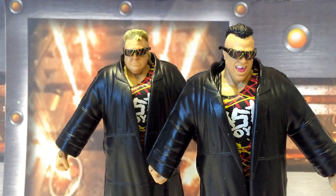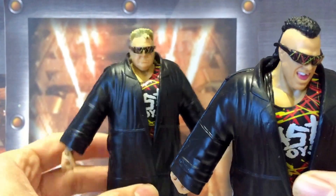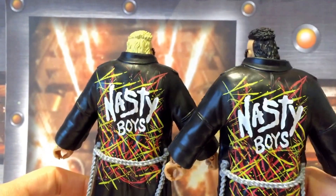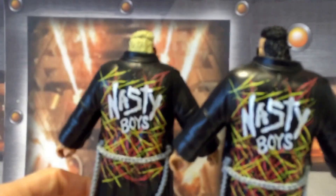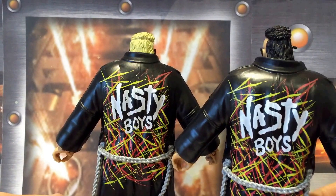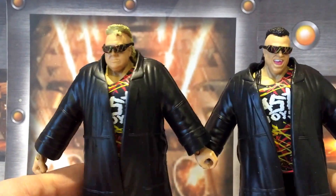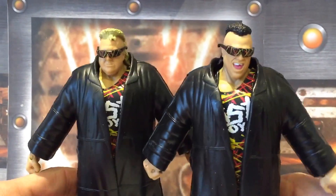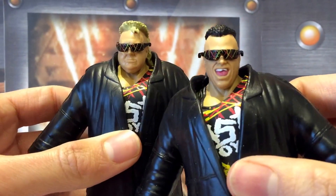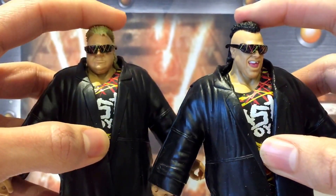Here we've got both figures opened up and out of packaging with their entrance attire. They look really nice. They do have a few problems, which is a bit of a shame, but the figures themselves are quite cool. The coats on the back have great detail — it's got that 80s fluoro rave feel to it, which I really like. Chains on the back are a nice addition too, and it shows that Mattel put a bit of effort into these guys rather than just reusing the Undertaker coat. In terms of the sunglasses, there's nice detail, though they were a bit warped from the packaging.